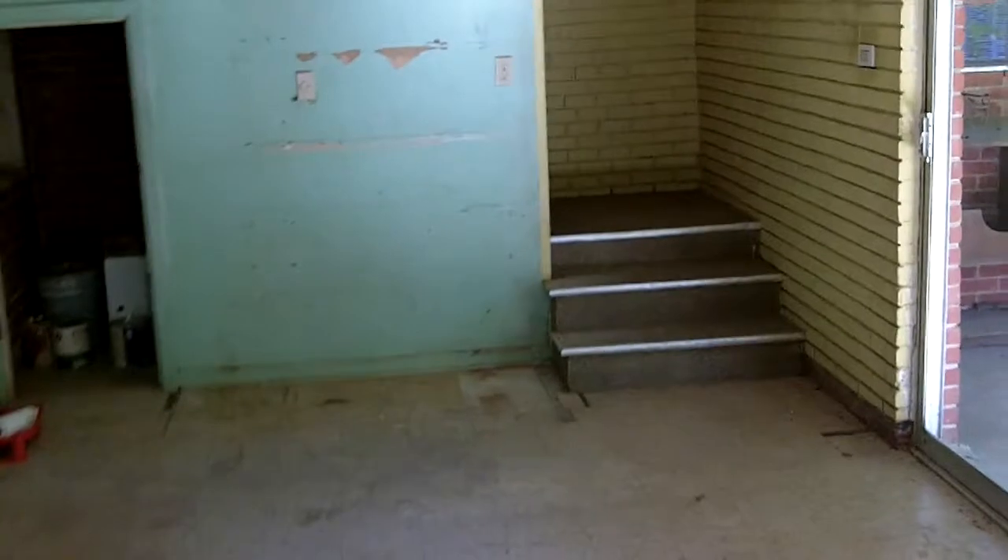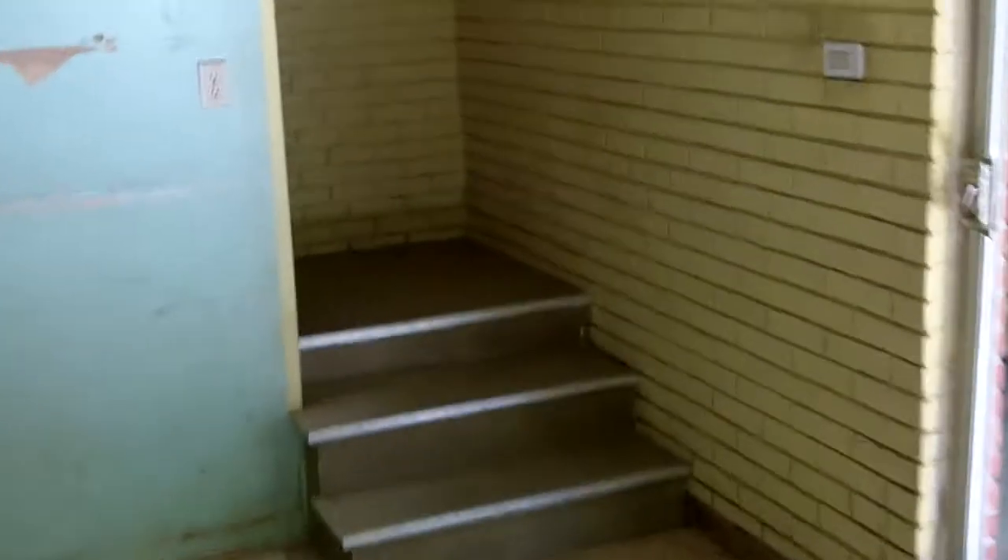Now let's walk down the hall and go downstairs where you can see the bonus room — it can also be used as an extra office, storage area, or workshop. This goes off the hallway that we entered when we walked into the house. Right now it's just used for storage, but it's a real nice space that can be used for a lot of different things.